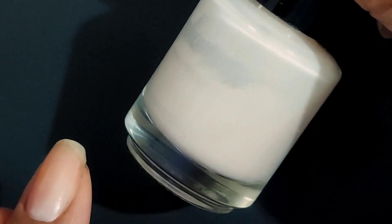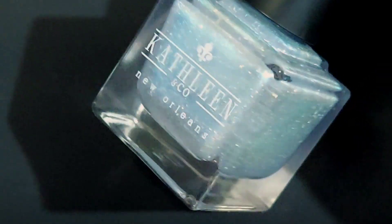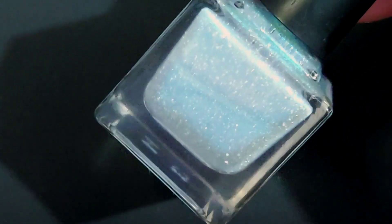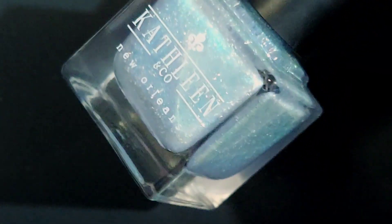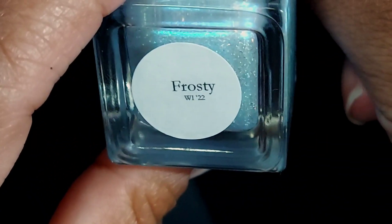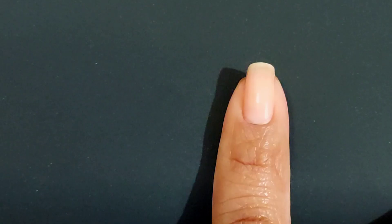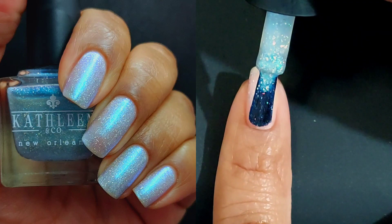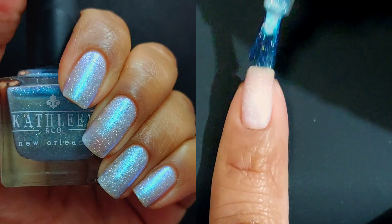We are starting out with my base coat, KB Shimmers Feeling Groovy. Our first polish is going to be Frosty — this one is a silver hollow flake base with a glowy aqua blue-purple shimmer. I feel like it's a given at this point that I am loving the pale, sparkly, snowy polishes.